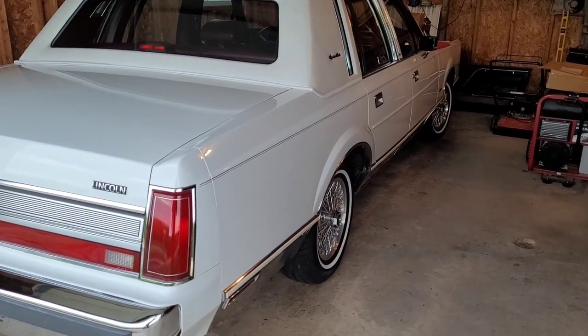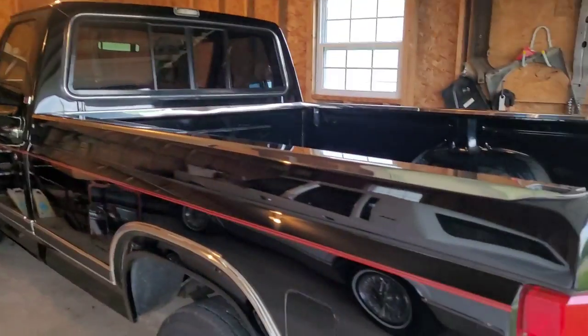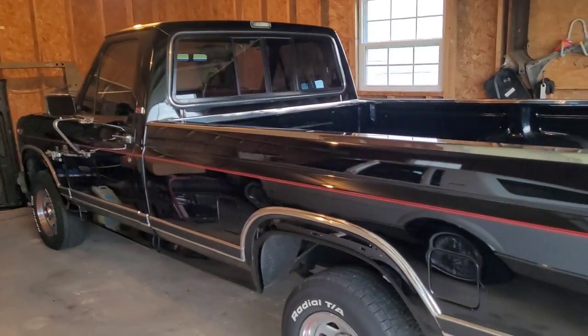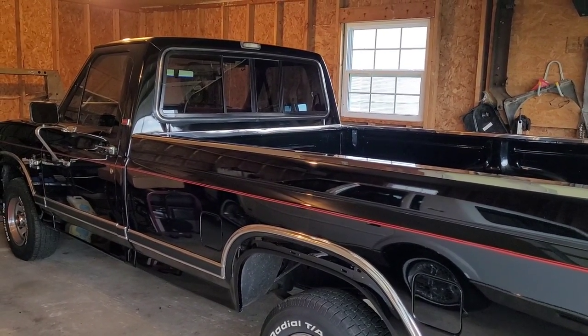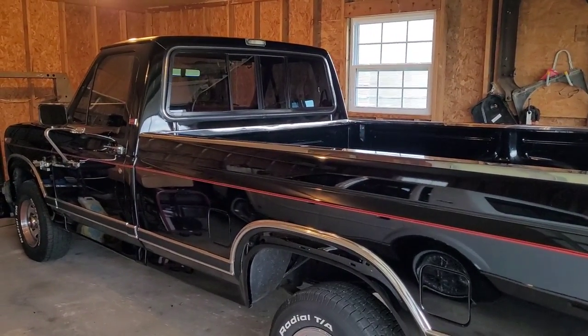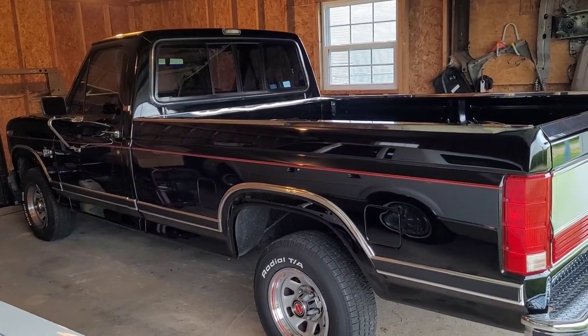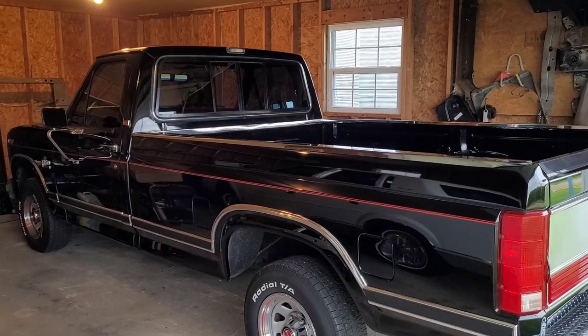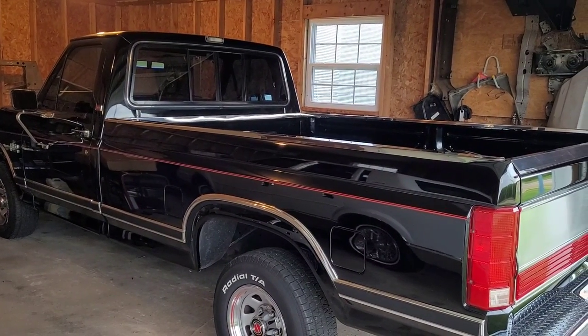I bought this truck New Year's Eve 2002 with 35,000 original miles on it. I knew the original owner — chief of police right here in town — and I begged him for it. I just wouldn't leave him alone until he sold it to me.